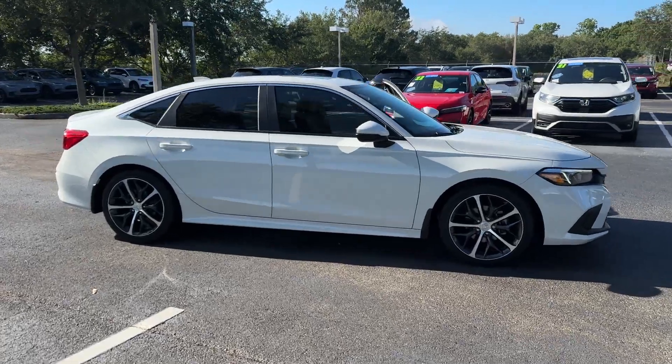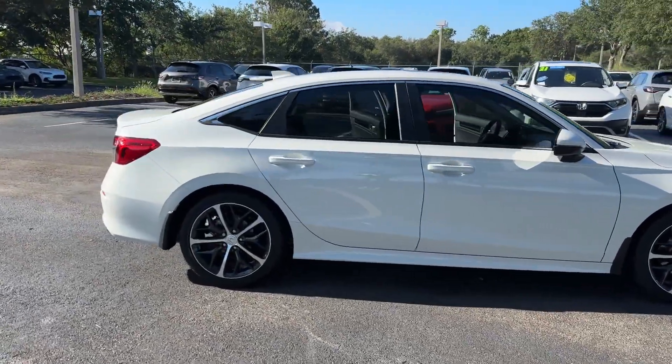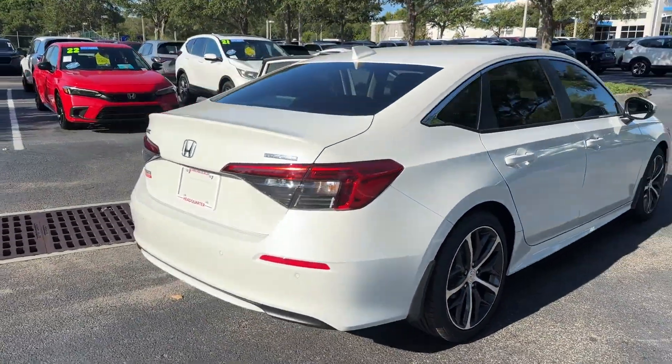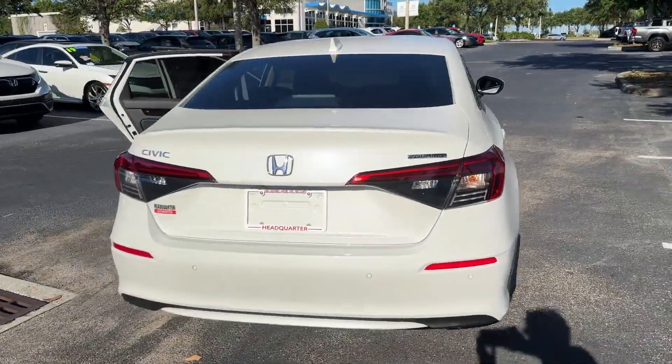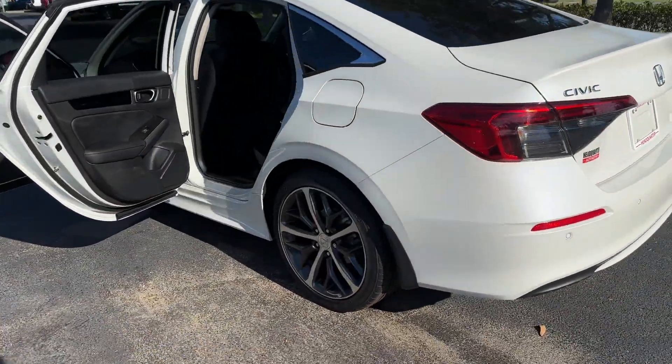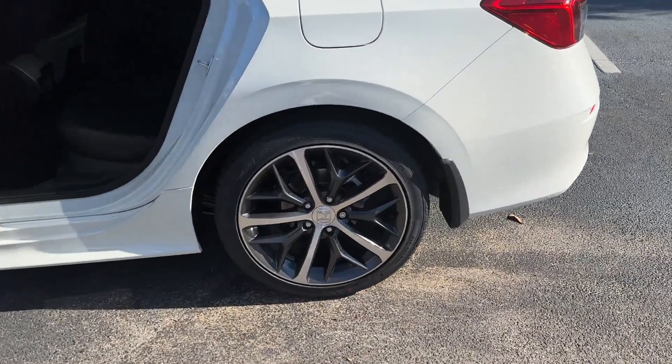2024 Honda Civic Sedan. This sedan combines safety and comfort with style and performance. It was cleverly designed with details that delight any driver, such as Lane Keeping Assist and Side View Mirrors with Turn Signals.